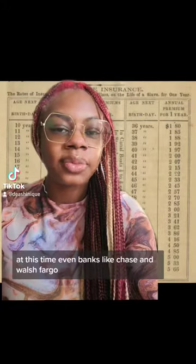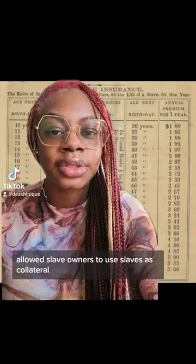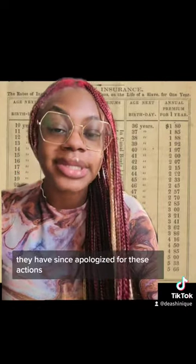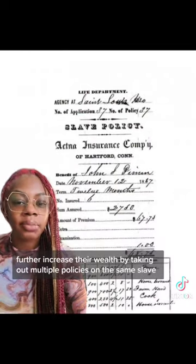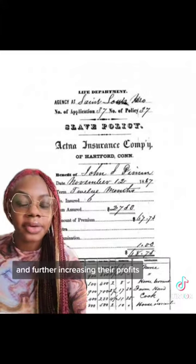At this time, even banks like Chase and Wells Fargo allowed slave owners to use slaves as collateral — they have since apologized for these actions. Slave owners further increased their wealth by taking out multiple policies on the same slave, further increasing their profits.